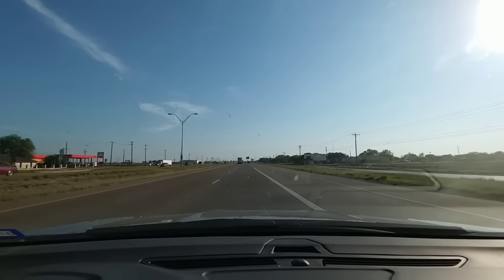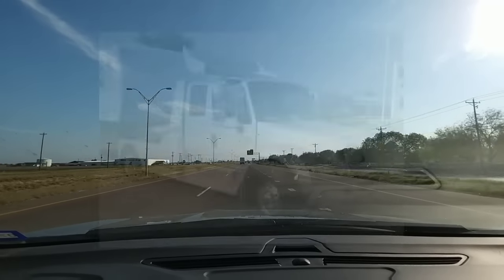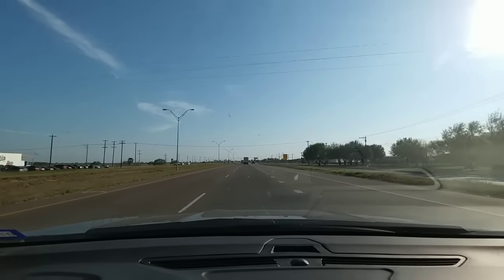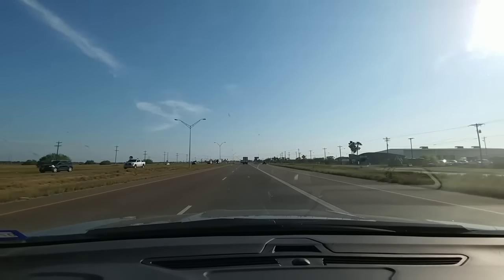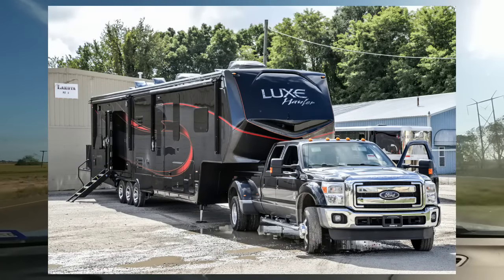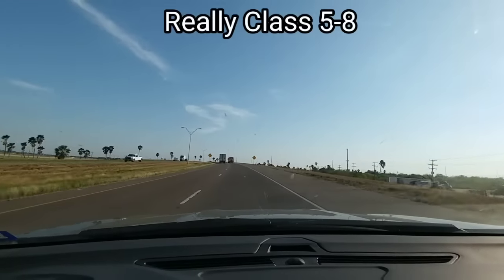Medium-duty trucks offer a few benefits. One, it's a heavier vehicle, and when you're towing a fifth wheel, having that heavier vehicle along with larger brakes — in most cases air brakes — are going to help you tow and even stop it a bit safer. I would argue that light-duty pickup trucks have come along so far that you really don't need that significantly increased towing and stopping power of a Class 4 and up truck.